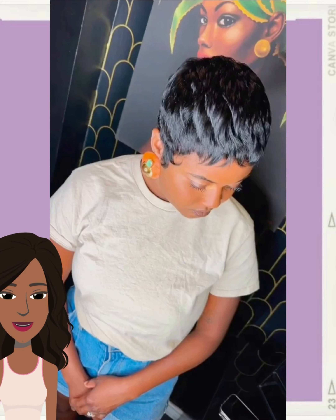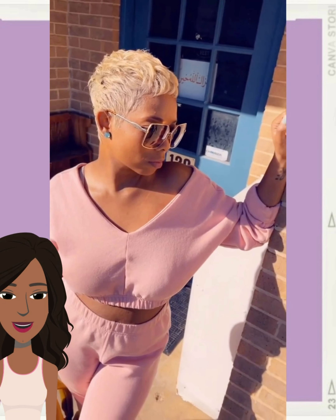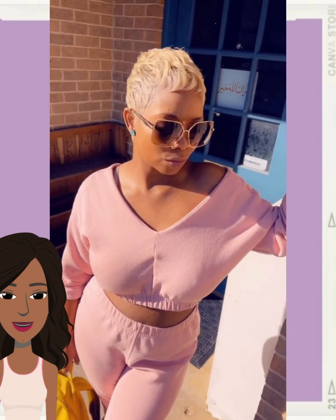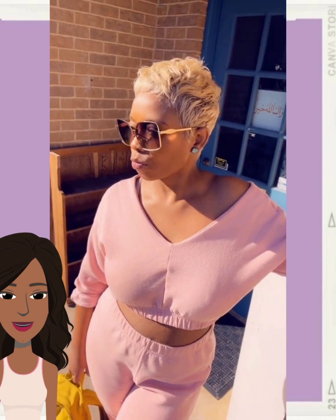If you do feel inspired by any of these hairstyles, please be sure to give today's video a big thumbs up, hit that subscribe button, and you'll stay up to date on all the latest and hottest black hair trends. Next up we see someone rocking a gorgeous blonde pixie style — I really like her outfit and everything, the whole look is just so cute.